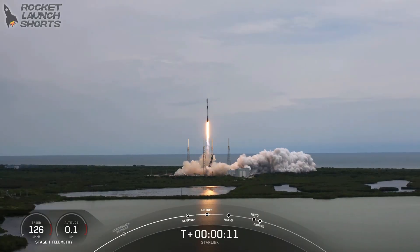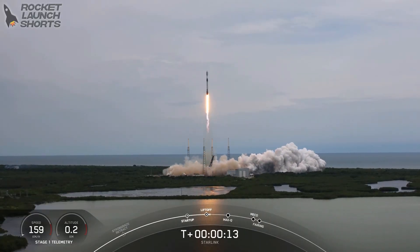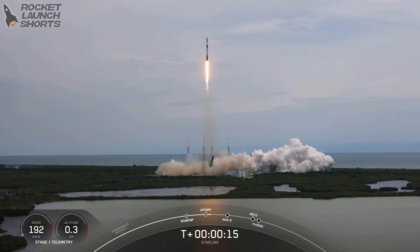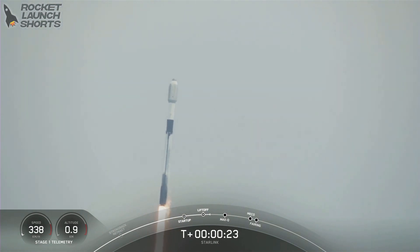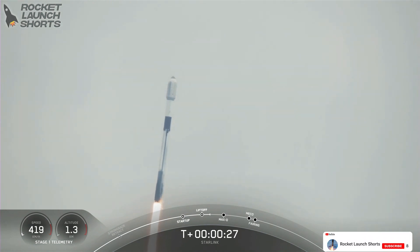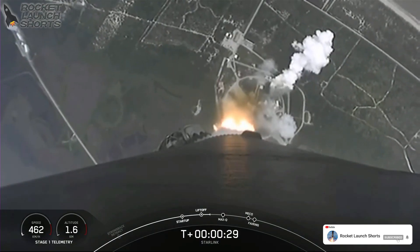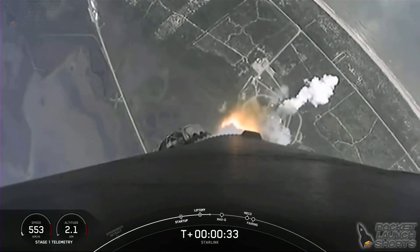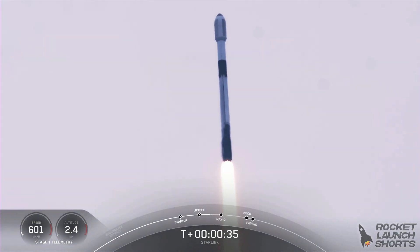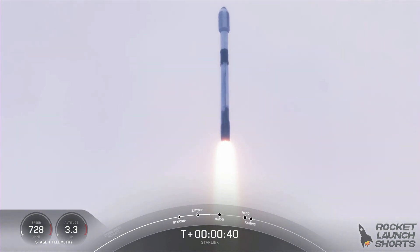Stage 1 propulsion is now on. Vehicle is pitching downrange. At T plus 30 seconds, Falcon 9 has successfully lifted off from Space Launch Complex 40 from the Cape at 11:35 a.m. Eastern Time.